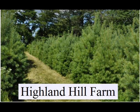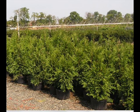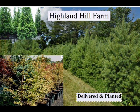Highland Hill Farm is located on Route 313 in Bucks County, Pennsylvania, about two miles west of Doylestown. Our street address is 5275 West Swamp Road, which is Route 313. We're open 7am to 6pm, seven days a week.